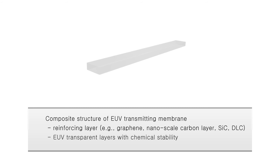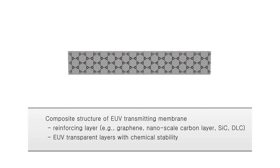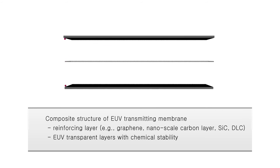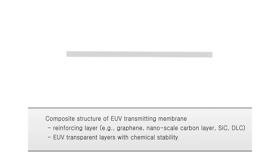In an attempt to secure thermal and mechanical stability in the EUV transmitting membrane, we propose a composite structure which consists of a reinforcing layer embedded in between the EUV transparent layers, showing high stability under the hydrogen radical environment. The small EUV window is the only area that requires EUV transmittance.